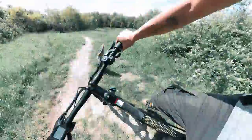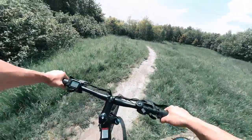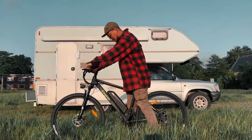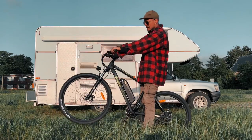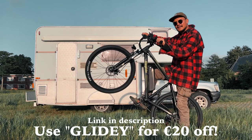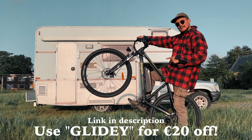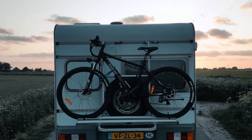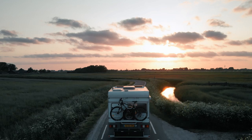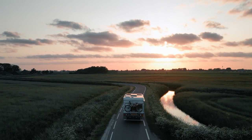And so with Glidey, the owner embraced a new era of van life exploration. The electric assist made uphill rides a breeze and the extended range allowed for more extensive off-road adventures. So if you're ready to take your adventures to new heights and forget about exhausting climbs, check out the link in the video description and make sure to use code 'Glidey' to get an extra 20 euros off. As the sun sets on this chapter, the spirit of adventure lives on, carried by Glidey, the new companion of the truck camper life journey.